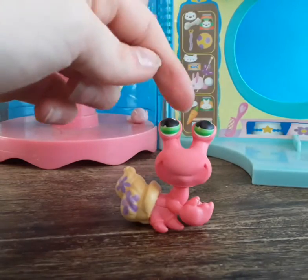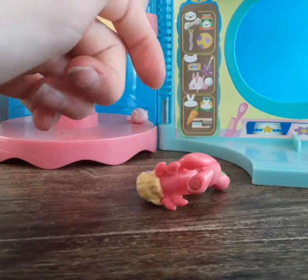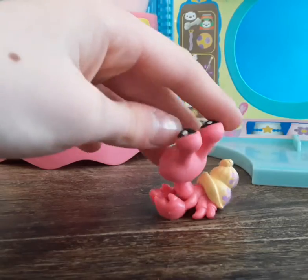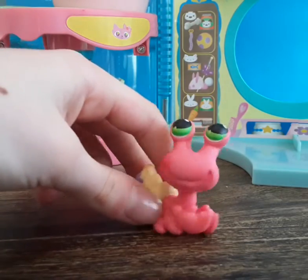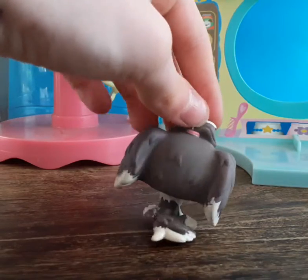Next we have a crab — I already have one, and I love crabs so much! Including this one, I think I have about 16 crabs, which is the most of any single LPS type I own. This one is in really good condition compared to mine.